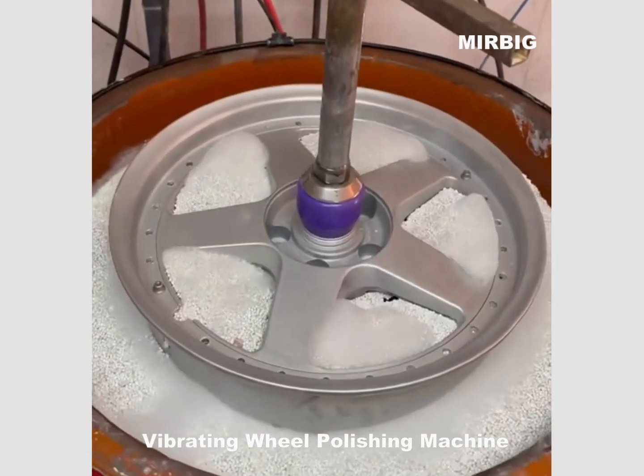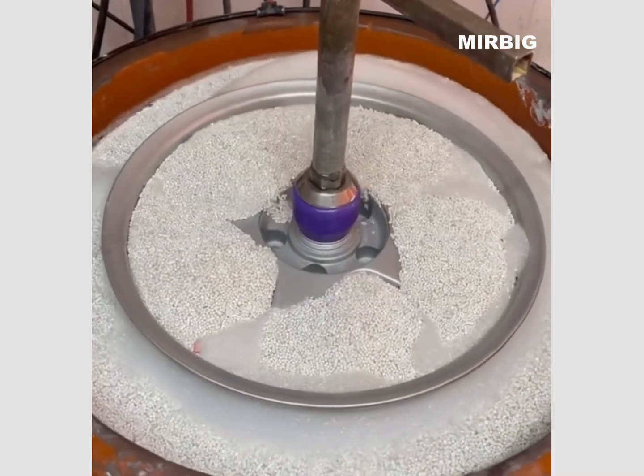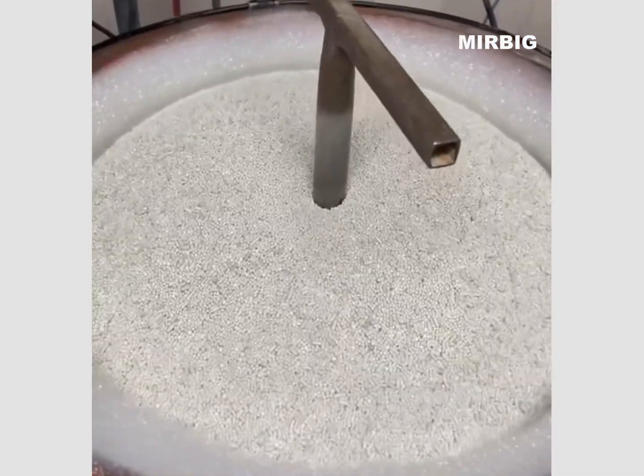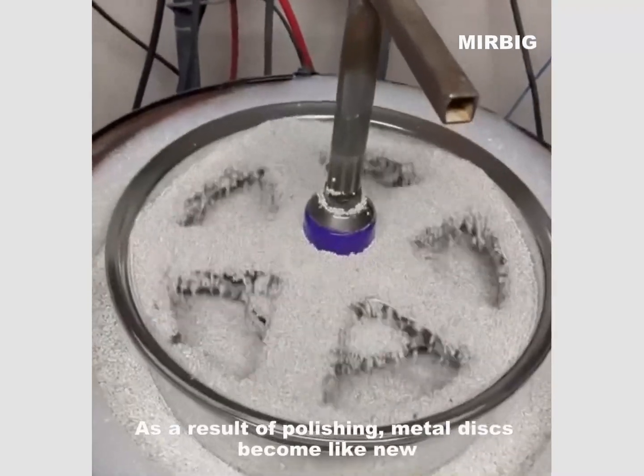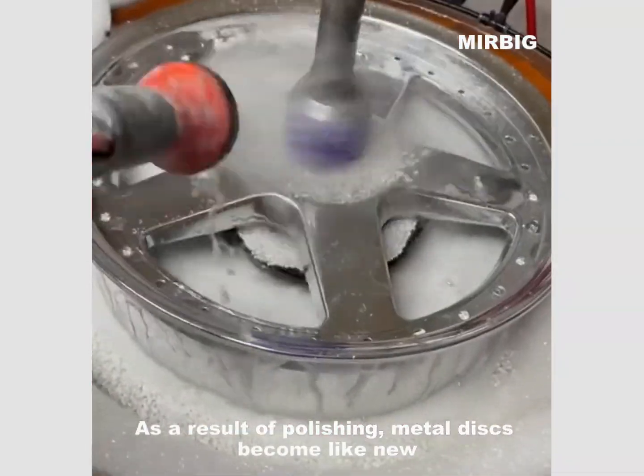Vibrating wheel polishing machine. As a result of polishing, metal becomes like new.